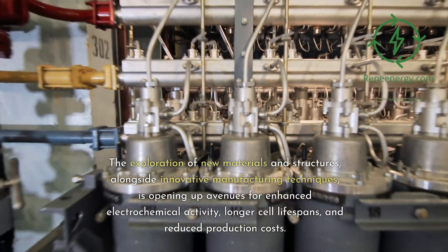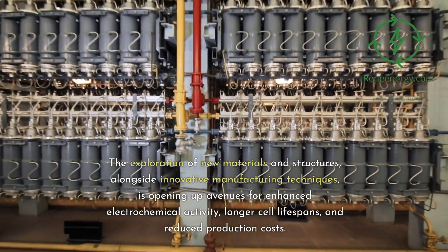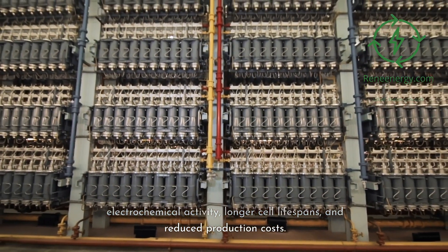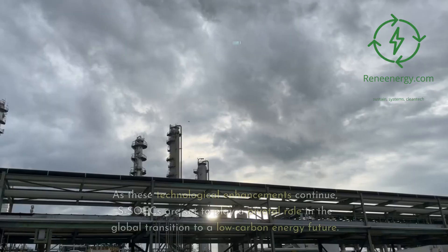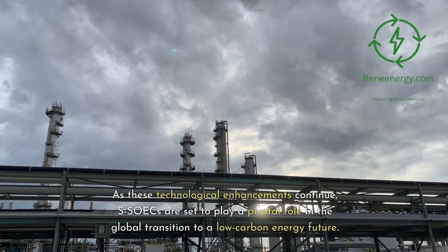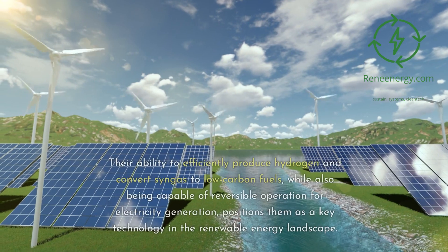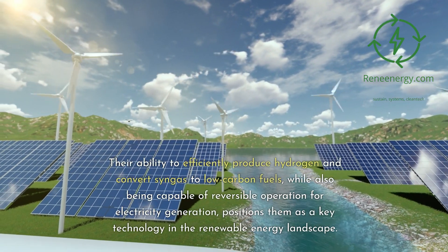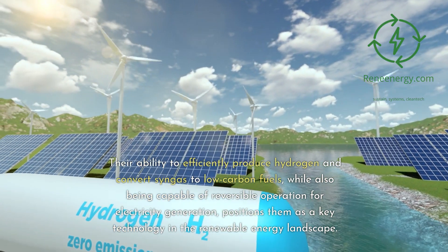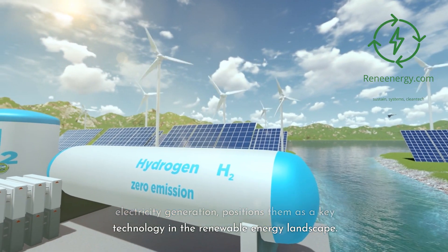The exploration of new materials and structures, alongside innovative manufacturing techniques, is opening up avenues for enhanced electrochemical activity, longer cell lifespans, and reduced production costs. As these technological enhancements continue, SOICs are set to play a pivotal role in the global transition to a low-carbon energy future. Their ability to efficiently produce hydrogen and convert syngas to low-carbon fuels, while also being capable of reversible operation for electricity generation, positions them as a key technology in the renewable energy landscape.